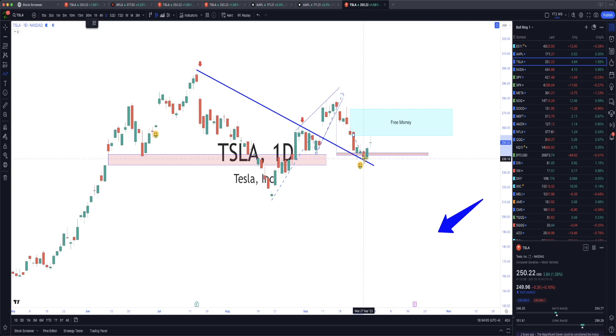Tesla came down, finished the target move, bounced off what was resistance and is now support — which is very bullish. We have a doji for the day because there were some big fights today with Tesla and many other stocks. What's going to happen on Monday? I think we'll get to about the 259 area, and depending on news, I can see Tesla coming back down, testing that resistance and making it support, then heading up again.